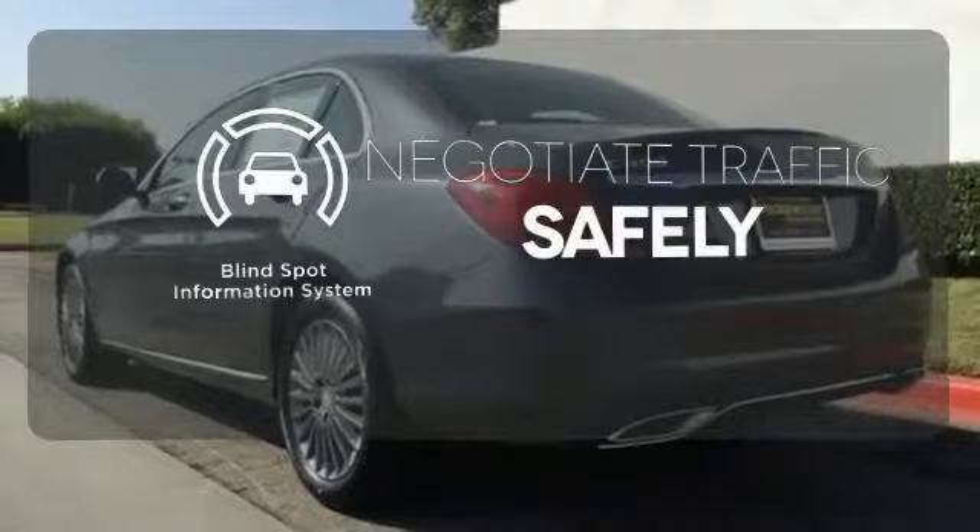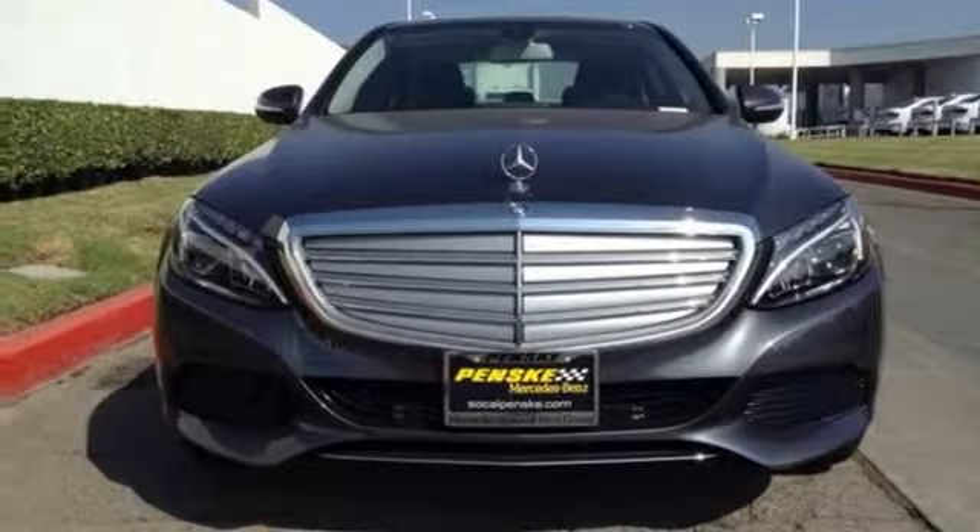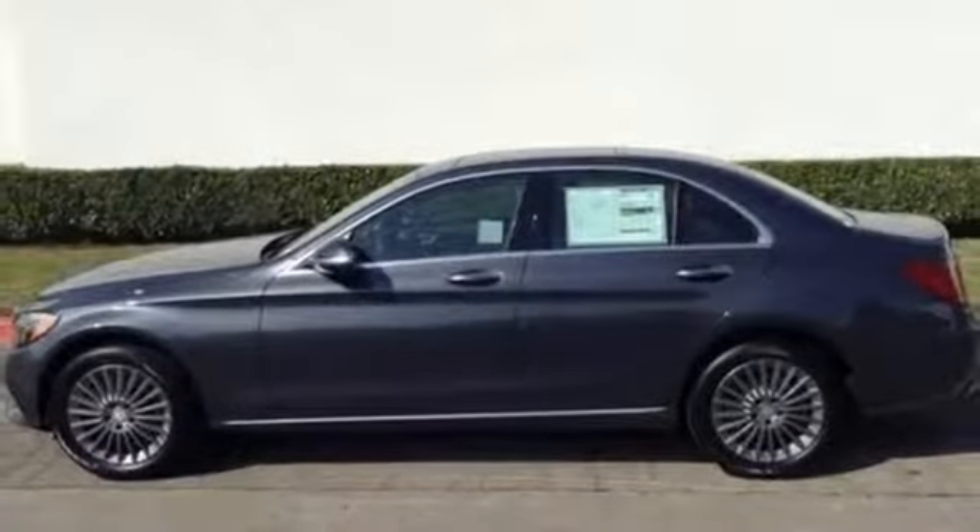Safety comes by being aware of your surroundings, and for that, the blind spot indicator can't be beat. Poised for performance, come take this C-Class for a spin today.